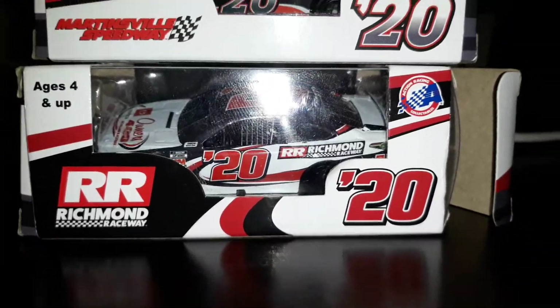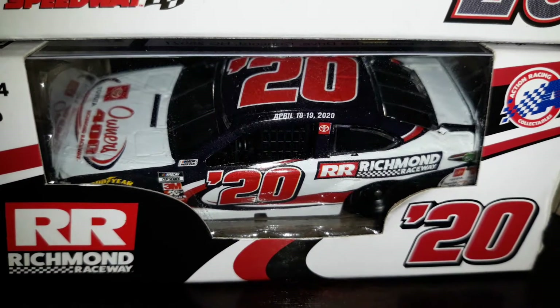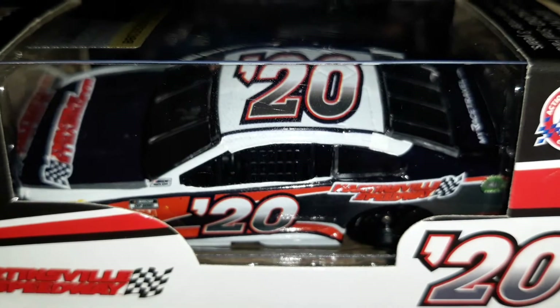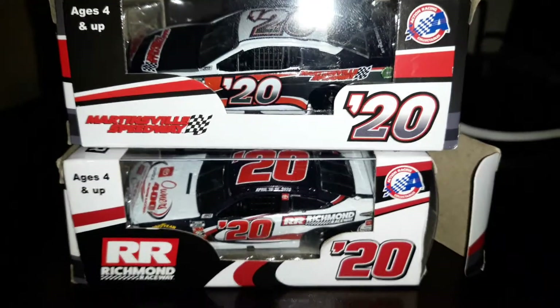Today we're going to look at the numbers. The 2020 Richmond April 18-19, 2020 program car for the Toyota Owners 400. Now let's take a look at the Martinsville - I think this is the May 9th race. It doesn't say anything on there unfortunately, but I'm pretty sure it's the May 9th race.